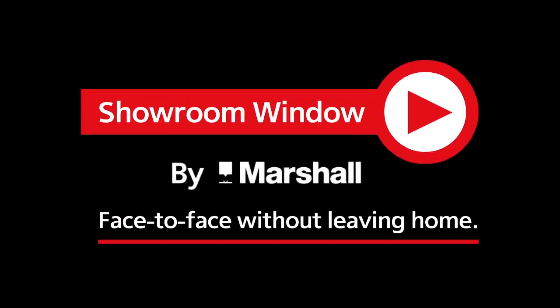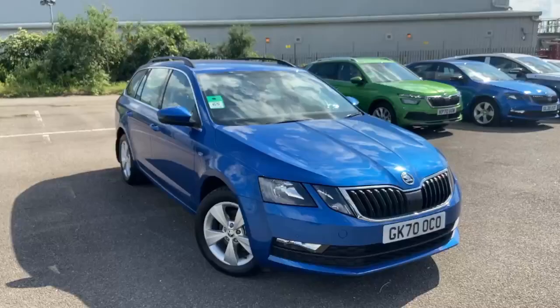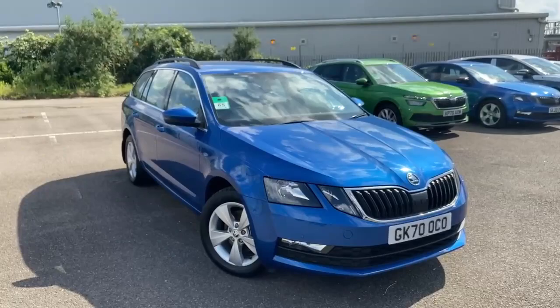Welcome to Showroom Window by Marshall, your personal video presentation service. Good day, thank you for your inquiry on our used Skoda Octavia Estate. This is just a quick video walk around of the vehicle.